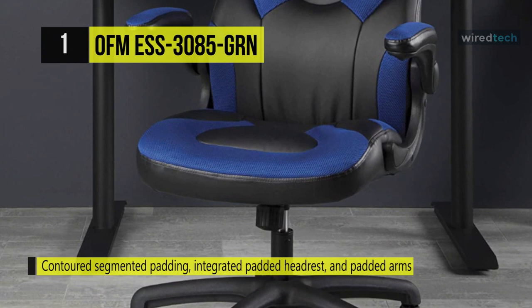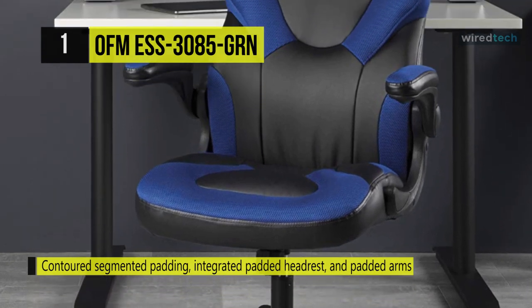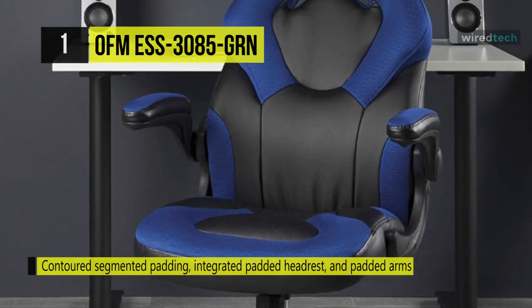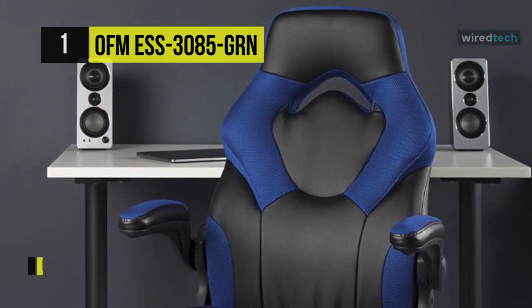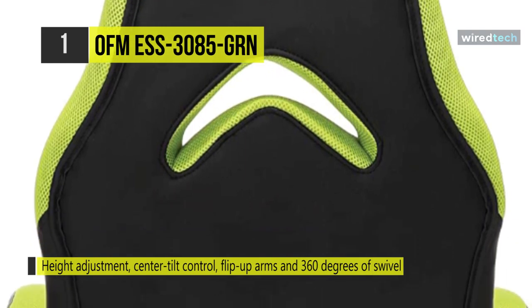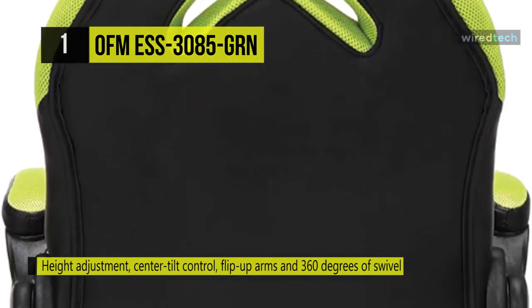With integrated padded headrests and padded arms, this video game chair provides quality support and comfort for hours of play. It features height adjustment, center tilt control, flip-up arms, and 360 degrees of swivel.